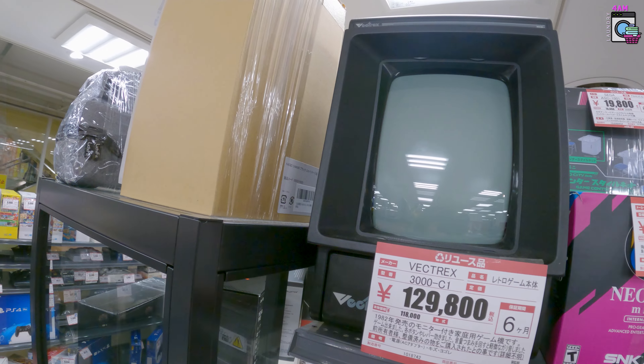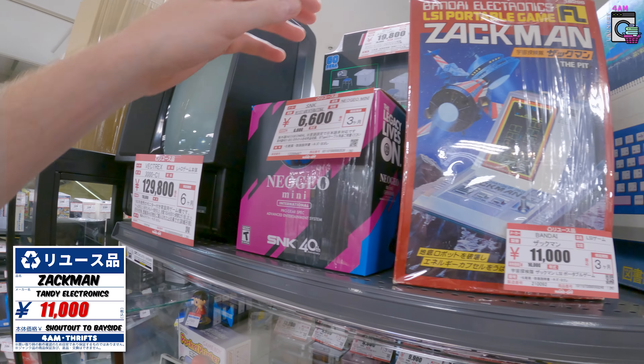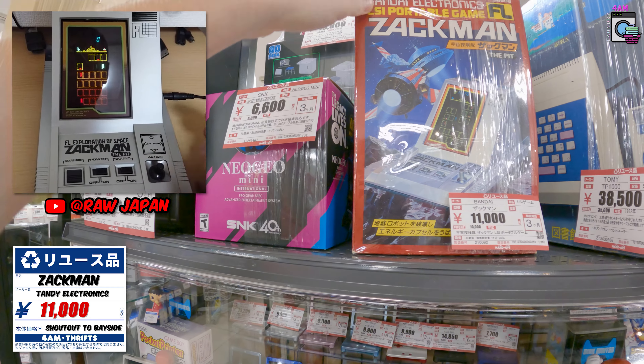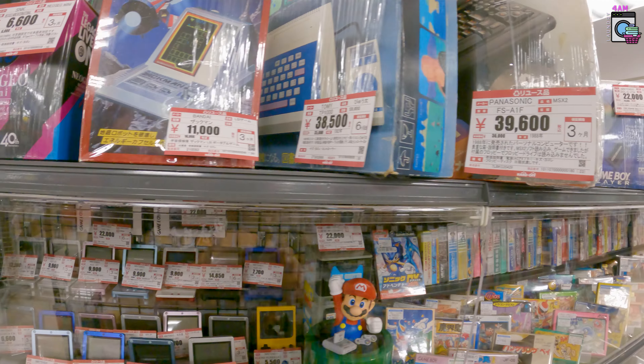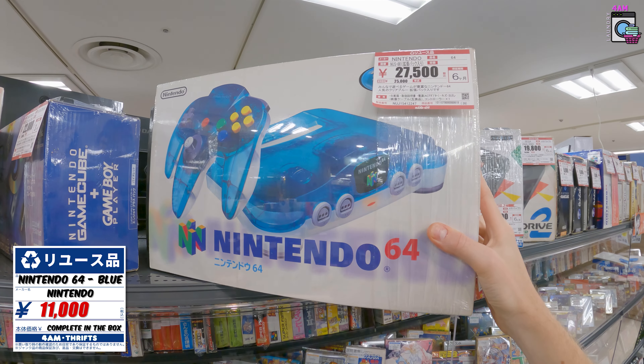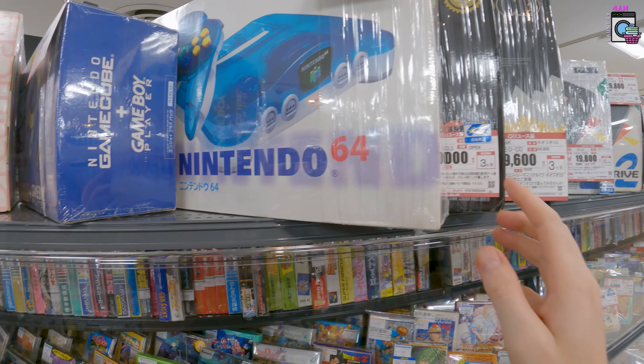What is this — the Zach Man? I want a Zach Man! What is this, 11,000 yen? Really neat. And the ice blue N64 in the box for 27,000 — what a cool selection.